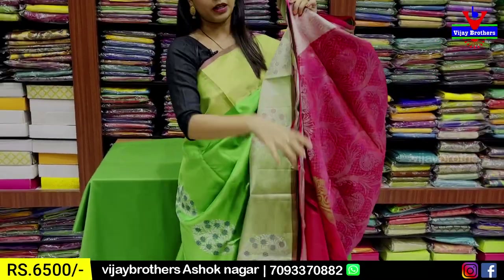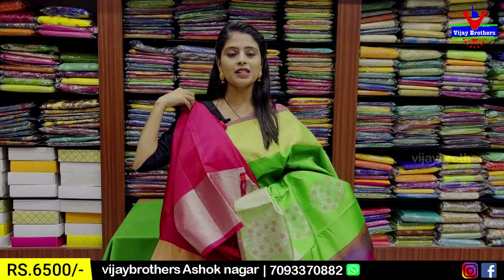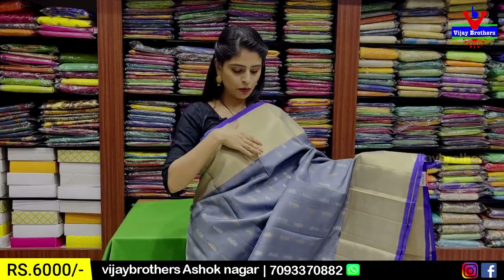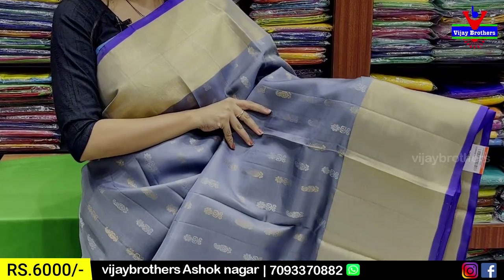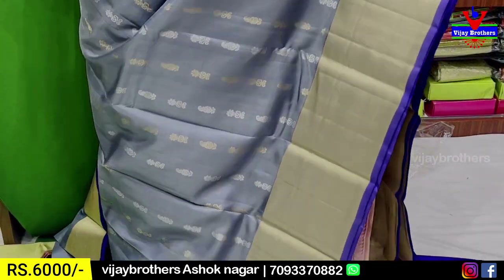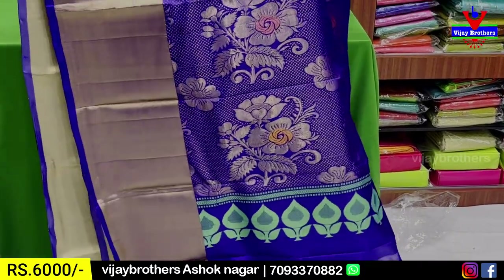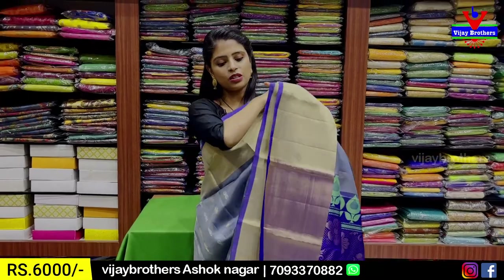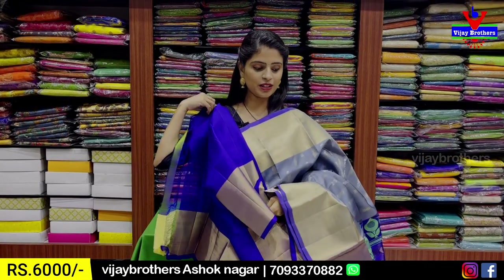The blouse is a contrast blouse. The price is Rs. 6500. The next combination is grey and dark blue. We have 6 to 7 inches border with contrast weaving. For the body part, we have golden zari weaving and silver zari weaving — one line is gold and one line is silver. We have mango motifs spread out with a weaving pattern, neat gold and contrast colors. The blouse is a contrast blouse. The price is Rs. 6000.